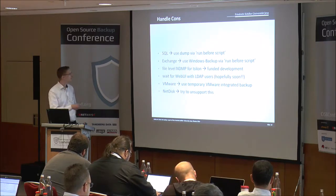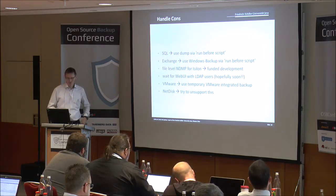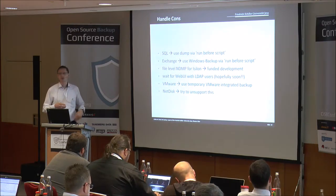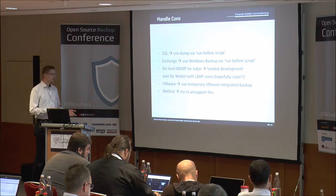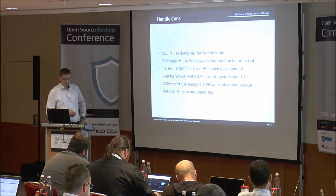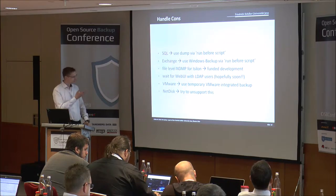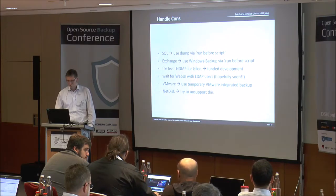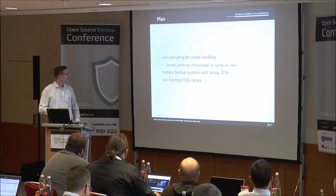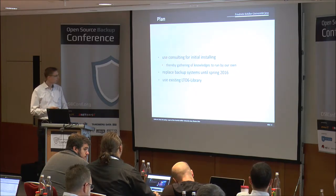For the GUI, the web GUI is hopefully coming soon. Also, we want single sign-on for the user - not a new user ID or new password for backup, just the normal logins they already have for other things. For VMware, you can use the temporary VMware integrated backup. The plan was to use consulting for initial installation and then get the knowledge to run it by ourselves. We had to replace our backup systems by this year because of the Time Navigator license expiration, and also use the existing library.